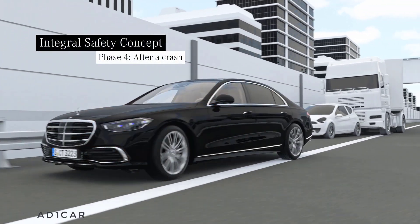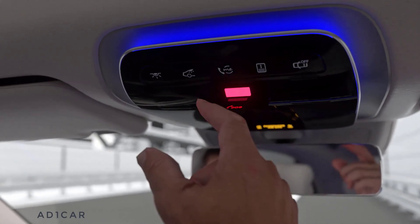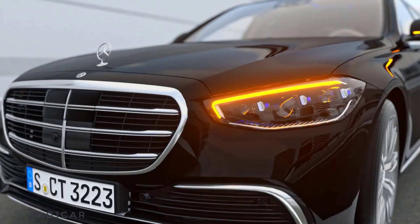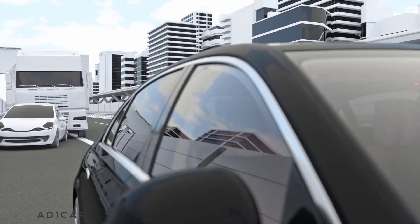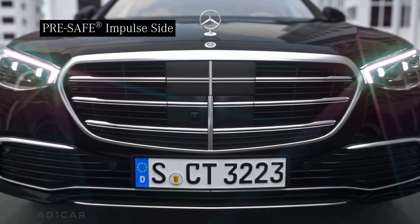An accident is always a challenging situation. Pressing the button will initiate an emergency call. When you are involved in a severe crash, this may happen automatically. You will be addressed by an employee of the Mercedes emergency center in the language you have set in your media system, wherever you are. Your safety is our passion.